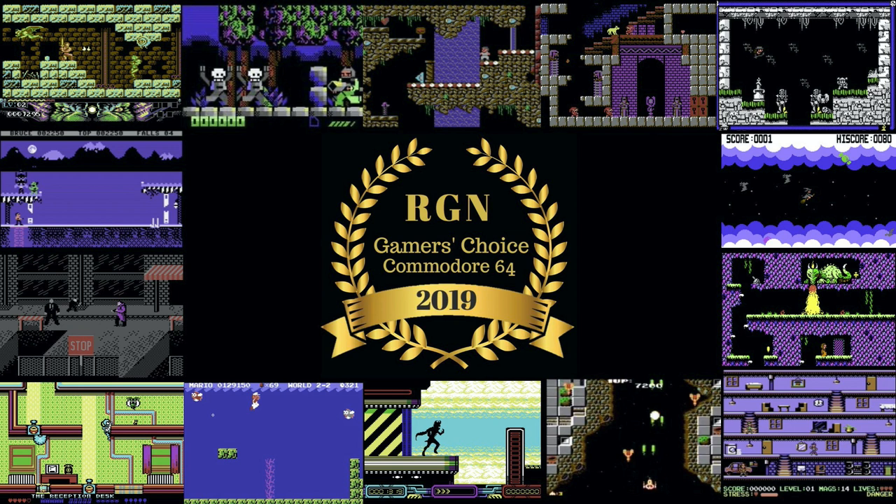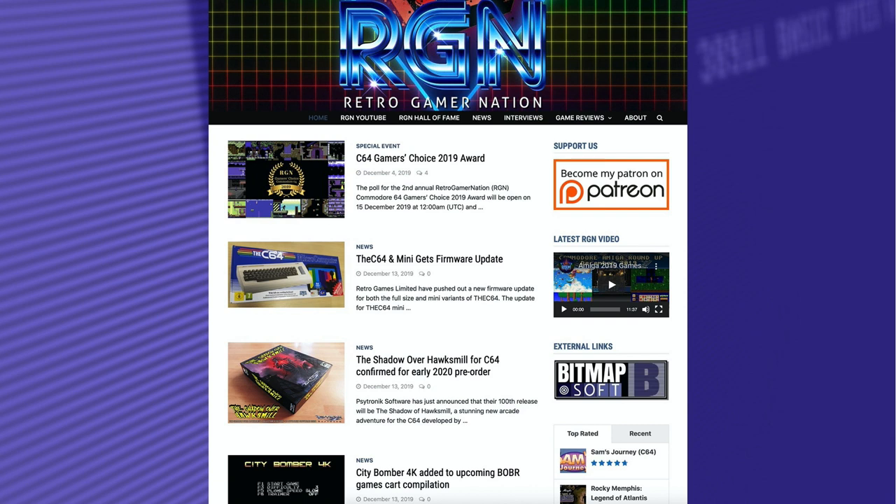Welcome all to this special episode of RGN, where we cover off the results of the RGN C64 Gamers' Choice Award for 2019, an award decided by you, the C64 gamer. The 2019 award was open to all games, including ports and remakes, made available to the general public between 15th of December 2018 and 14th of December 2019.